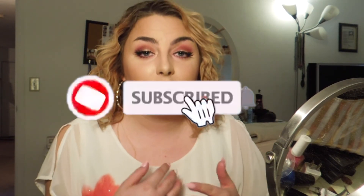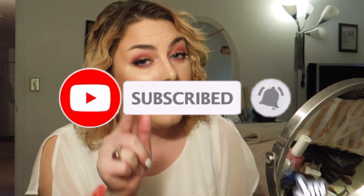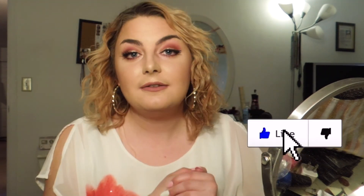Hey guys, thanks for watching my Valentine's Day makeup look. I'm actually headed to work today and then I don't really know what me and my boyfriend have planned — I think we might just chill at the house, maybe order one of those heart shaped pizzas and pig out. I hope you guys enjoyed the video. Definitely hit that subscribe button and also turn your post notifications on after you hit subscribe. Also like the video — it helps me out a lot, and I will see you guys in the next one. Bye guys!